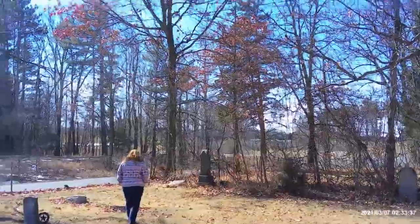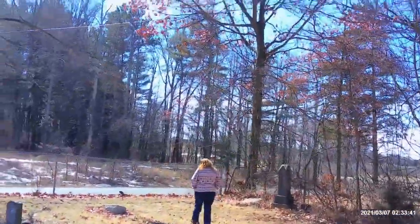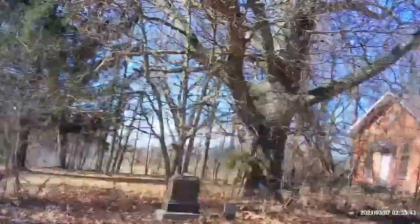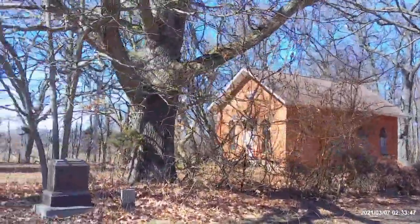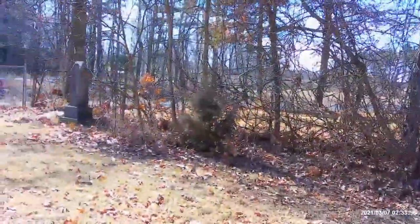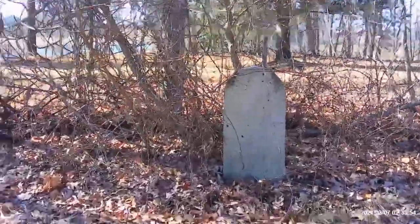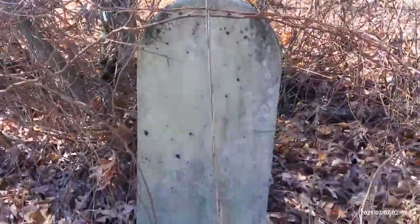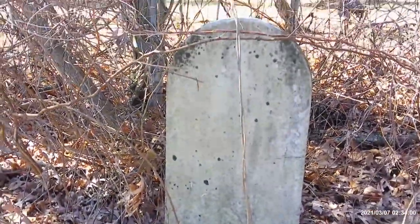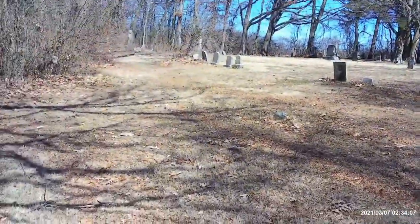You. You. All. Five. Four. Eight. This headstone is so old it doesn't even have anything written on it anymore. Eight. Eight. Eight. Eight.